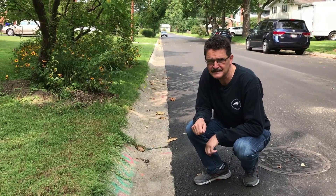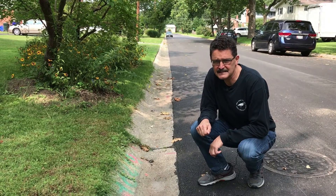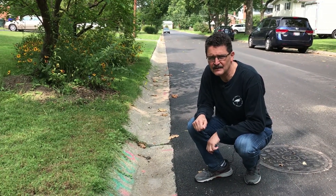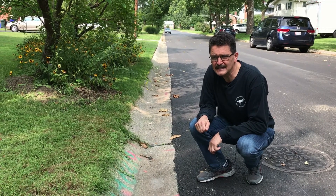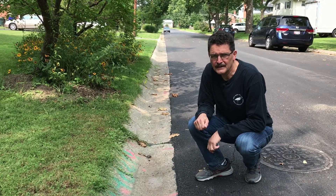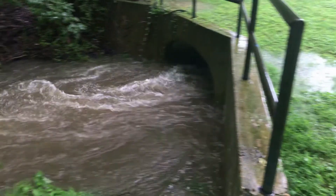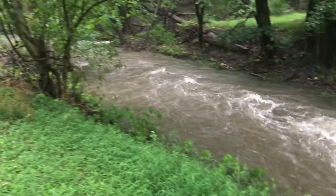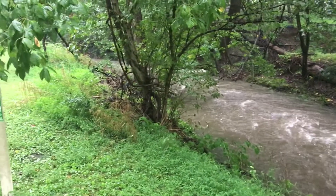and many other pollutants down the storm drain and into Sligo Creek. So instead of entering Sligo Creek as cool, clean groundwater, when it rains, it enters all at once as hot, polluted runoff, which damages Sligo's ecology and causes flash flooding.